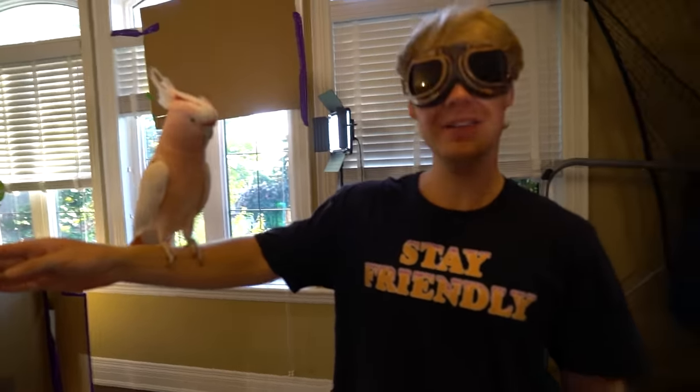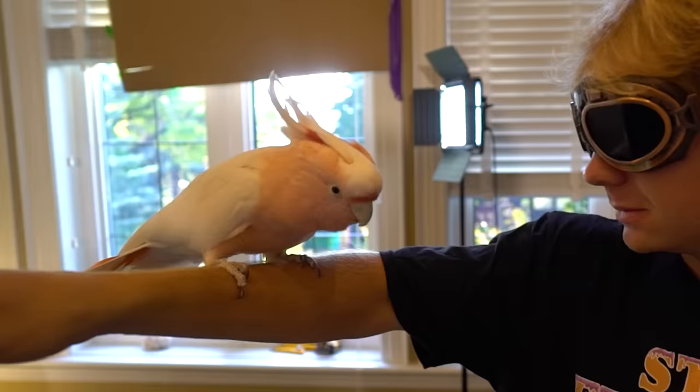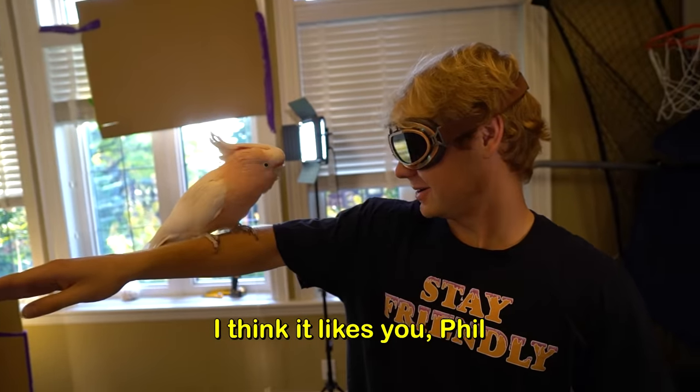Do you make a talk? I don't really speak, Pirate Jake. Phil, parrots speak English. Oh — hi! I think it likes you, Phil.